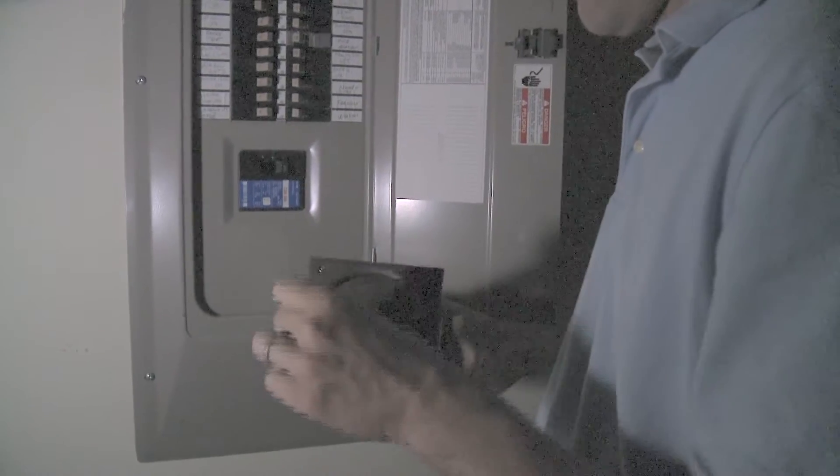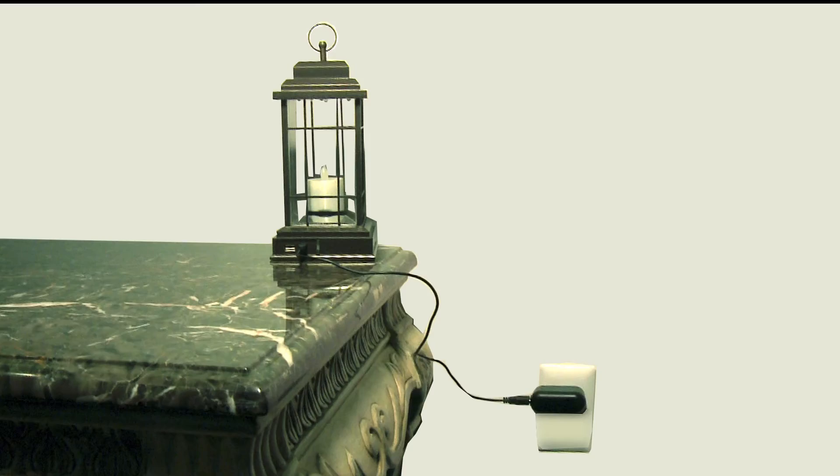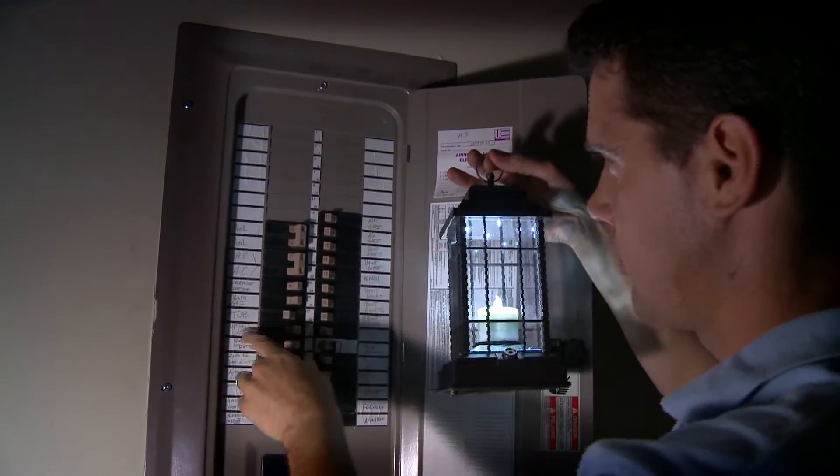Solar power, a built-in hand crank, or USB charging port from a computer or wall adapter — so it's always ready any time.